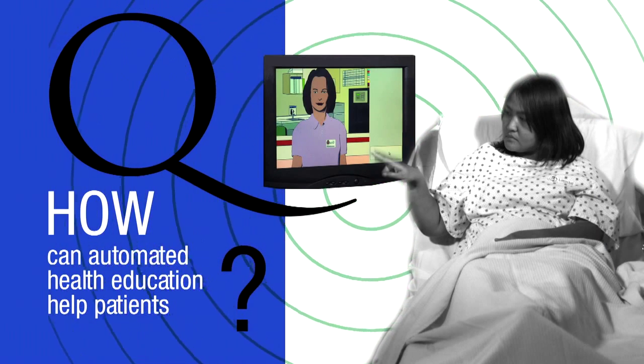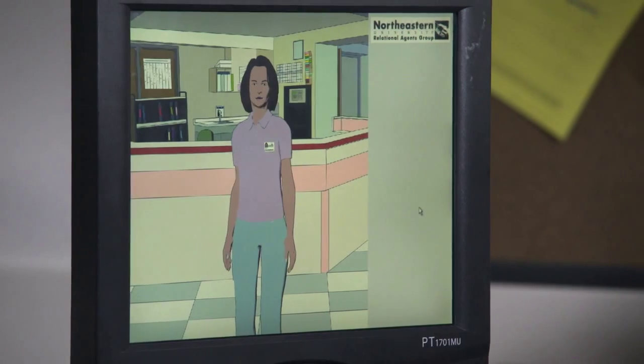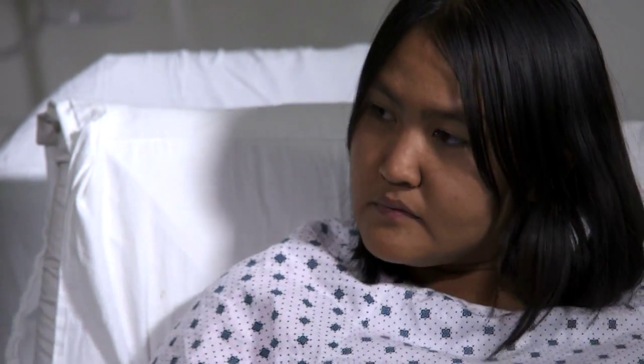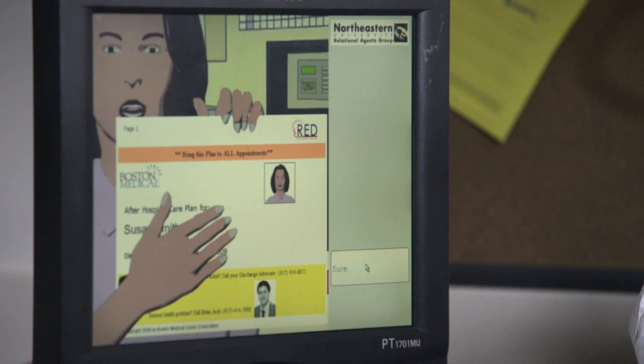We create animated health providers that simulate face-to-face conversation between doctors and patients and nurses and patients. I am here to help you with the discharge process here at Boston Medical Center. What we've developed has the potential for having a very large impact on the population, because these automated systems are low cost and they can be easily replicated and they can be used by a wide range of people.